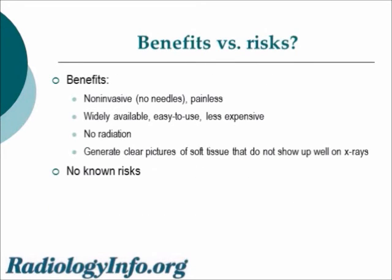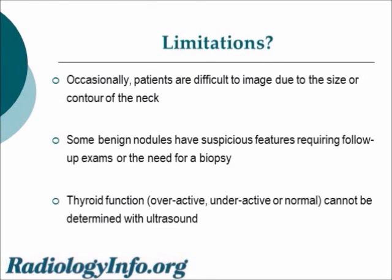The benefits of thyroid sonography compared to other studies are many. It is non-invasive with no needles, and therefore it is painless. It's widely available, easy to use, and less expensive in many cases than other imaging studies. There's no radiation involved, and we can generate clear pictures of soft tissues that do not show up well on x-rays. There are no known risks to sonography. There are some limitations — occasionally a patient can be difficult to image because of their size or the contour of their neck. Some benign nodules have suspicious features that raise a false alarm, which can cause additional follow-up exams or a biopsy to be performed. And unfortunately, thyroid function — whether the thyroid gland is overactive, underactive, or normal — cannot be determined with ultrasound.